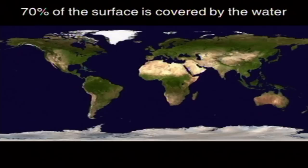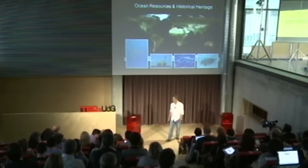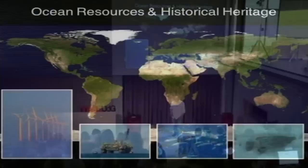Before going into the details, I would like to explain why we think this technology is important. If you take a look at the world map, you quickly realize how important the oceans are for our everyday life. They cover 70% of the Earth's surface, and they are a primary source for food, for natural resources, and also for energy. They also hide an important part of our historical heritage in wrecks and prehistorical sites which are submerged under the water.